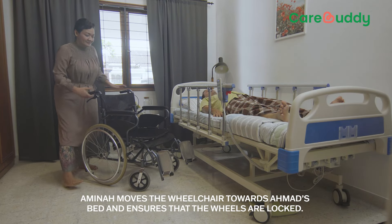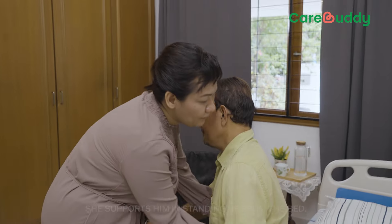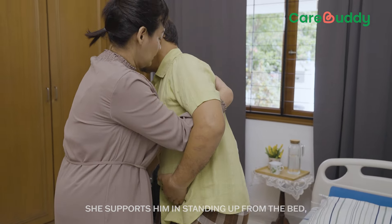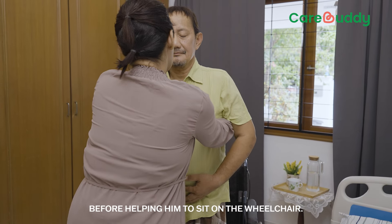Amina moves the wheelchair towards Ahmad's bed and ensures that the wheels are locked. She supports him in standing up from the bed before helping him to sit on the wheelchair.